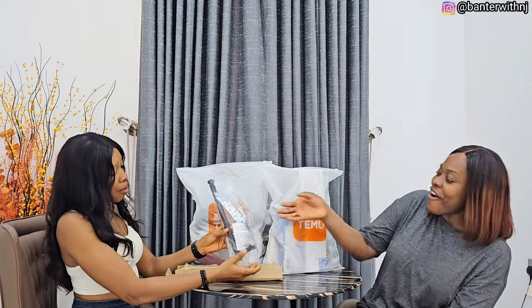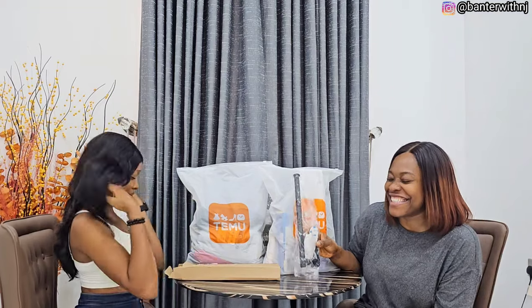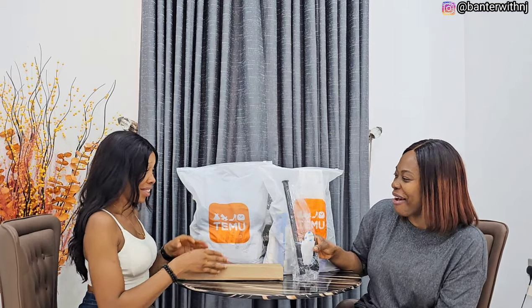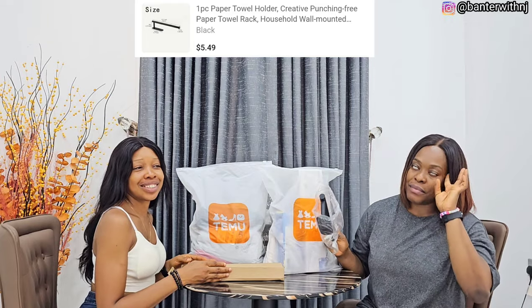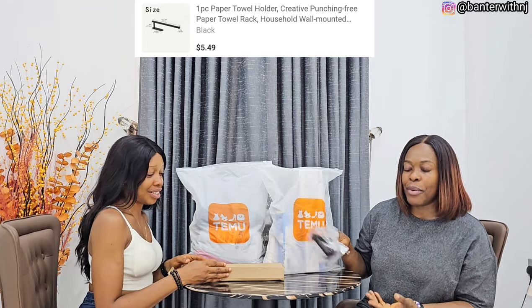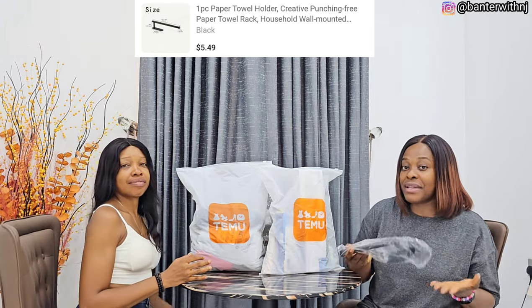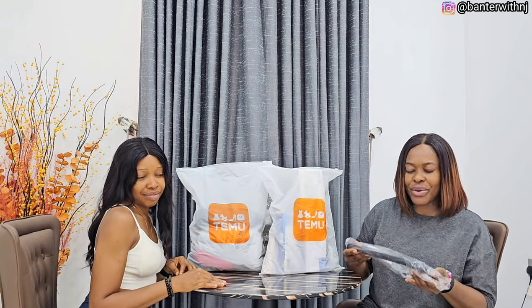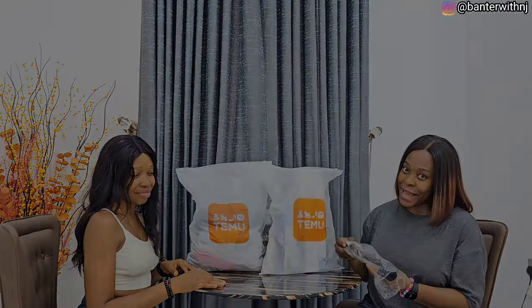This is a paper towel hanger. I had one I got from Temu but while ordering I didn't check the size — they come in different sizes — so I got a shorter one. I just ordered the longer one, new stuff for my kitchen. I'm really excited about this because my paper towel keeps falling off each time I try to use it, so this will make it all better.